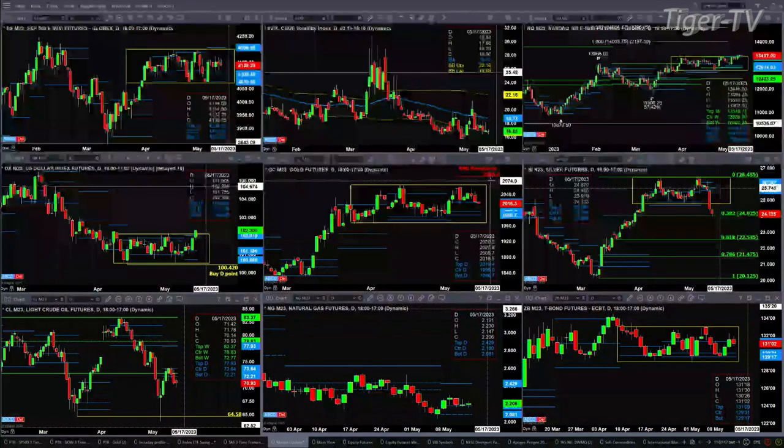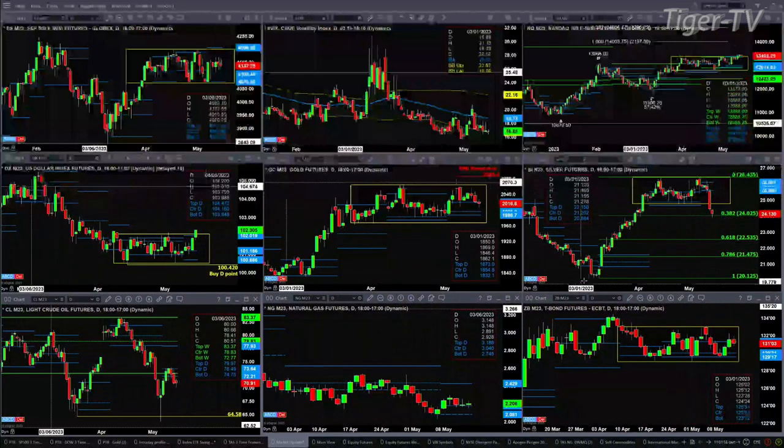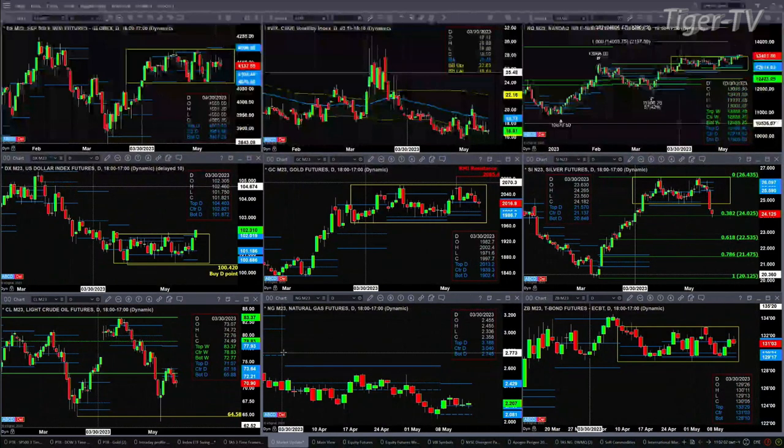In the case of silver, it has broken through its profile levels and through its consolidation, which does give us a measured move. But right now, prices have found support at the 0.382 retracement of the entire move off the lows from March 10th. So this is an area of support, or could be an area of support.